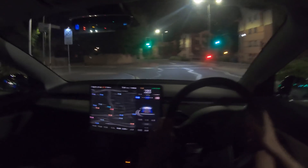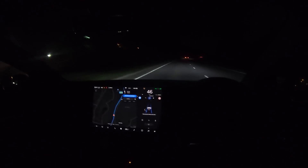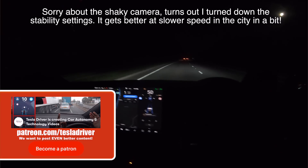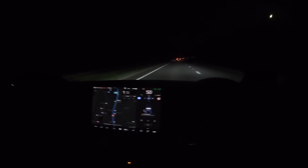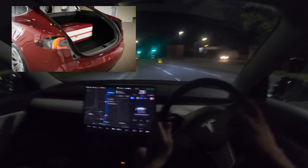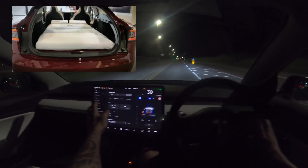Welcome back to Tesla Driver, everybody. Welcome to an early morning start here in Swansea — we're doing a 5 a.m. drive through Swansea city center to see how well autopilot works. It is quite hard to see at the moment but it will get easier when we get somewhere with street lights. We did the Model X in Newcastle at around 3 or 4 a.m., so this is a little bit later, but I thought it'd be good to compare the two.